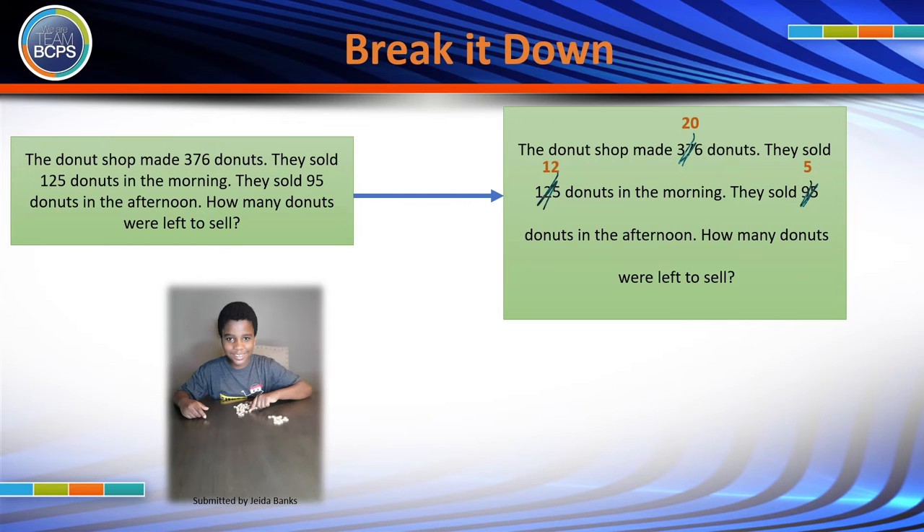Sometimes kids freeze up because the numbers in the problem simply look too big and they get scared. They're already worrying about the calculations they'll have to do, and so they don't have any brain space left over to figure out what the problem is actually about and to process the language within the problem. To solve this, it's okay to make the numbers in the problem easier — sometimes a lot easier. Lightly cross out the large numbers and substitute them for easier numbers that your child can work with.